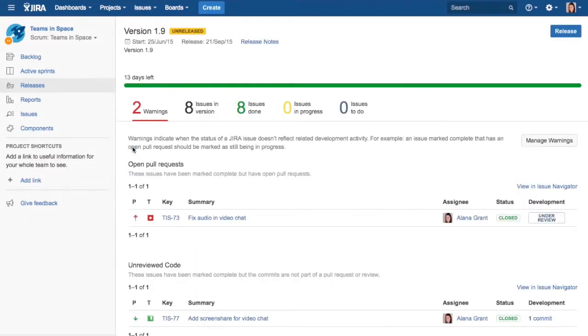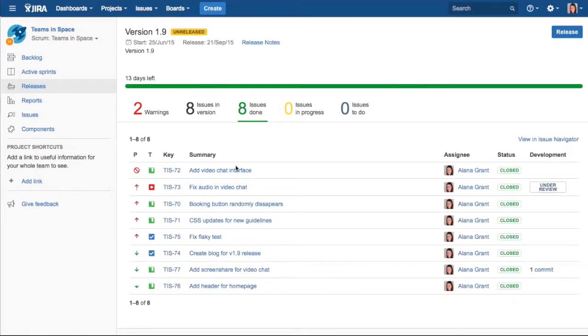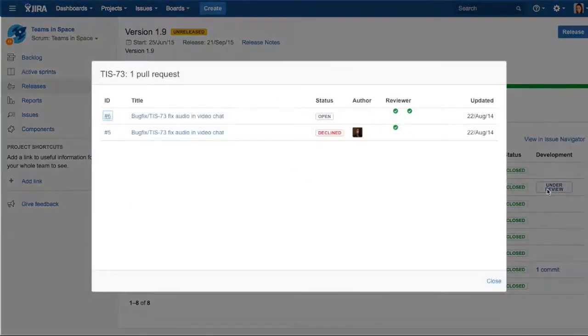Clicking on a version will open the Release Hub, where team members can zero in on the health of a particular release, the scope at hand, and any delivery risks. A summary of release targets, start and end dates, time remaining, and a high-level breakdown of the status of outstanding issues are all in one place. Prior to the release, team members often double-check issues that have been marked as done. Jira Software makes this process easy by pulling developer tool artifacts right into the dashboard. Team members can see, at a glance, what's happening in the code and investigate anything that seems inconsistent or not ready for production servers.